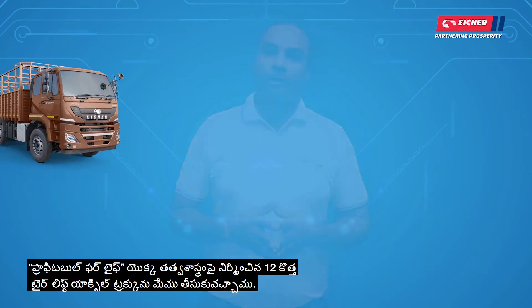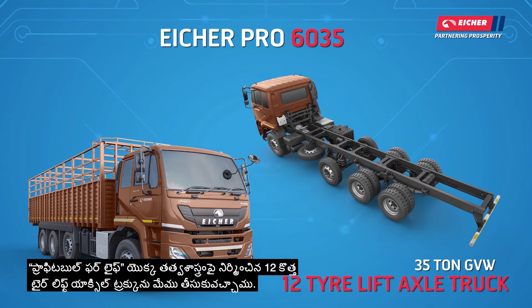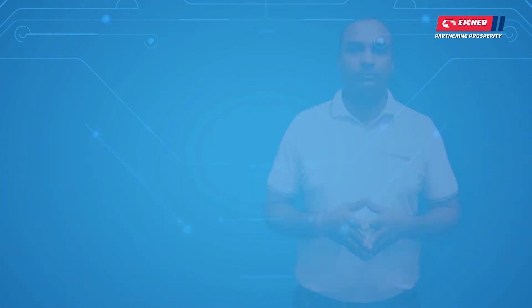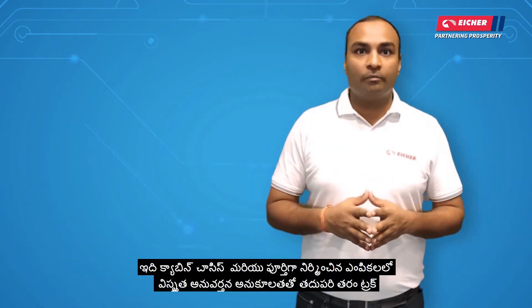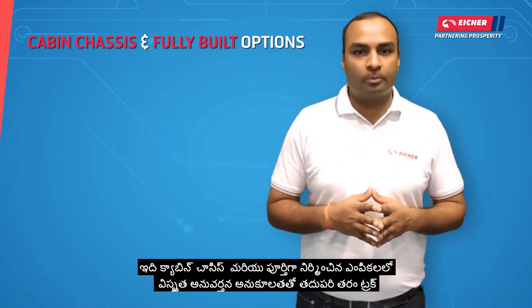To cater to all these requirements, we have the all-new Pro 6035, the 20-ton lift-axle type center, built on the philosophy of profitable for all. It is the next-generation truck with wider applications and load flexibility, available in cabin chassis and full-built options.